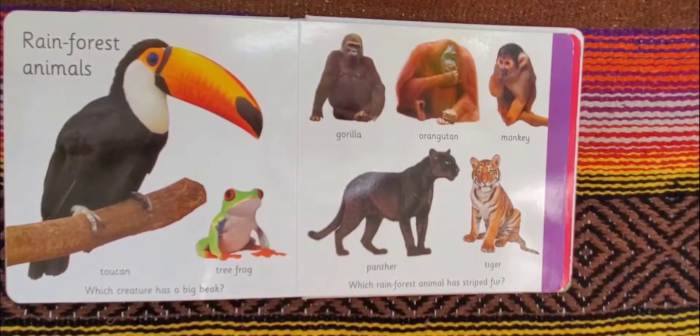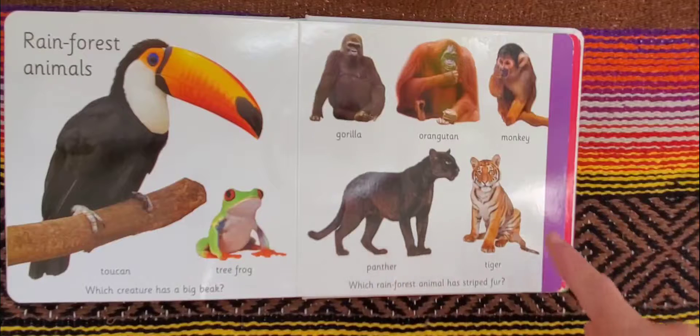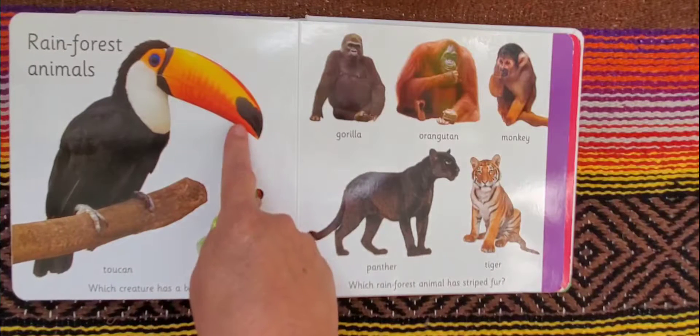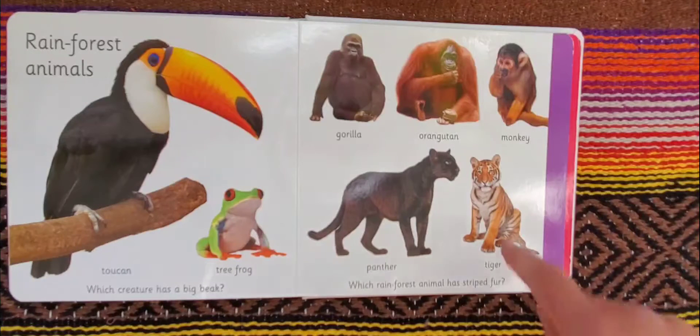Rainforest animals: a toucan, tree frog, gorilla, orangutan, monkey, panther, tiger. Which rainforest animal has striped fur? And which creature has a big beak? Well, the toucan has a big beak. And the rainforest animal that has striped fur is a tiger.